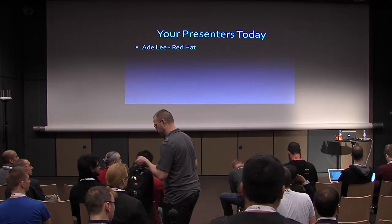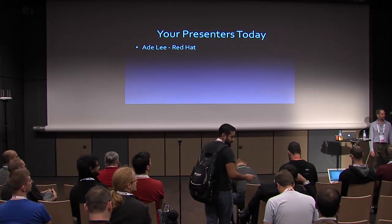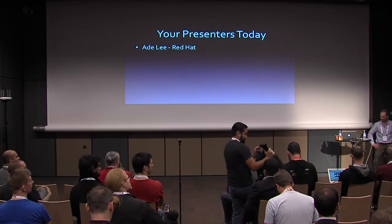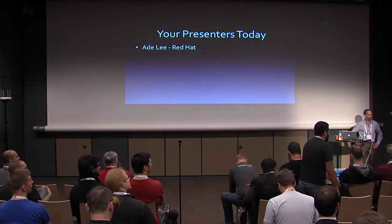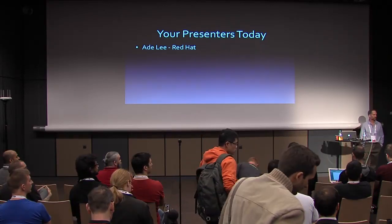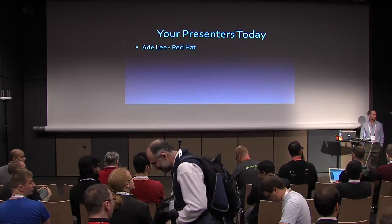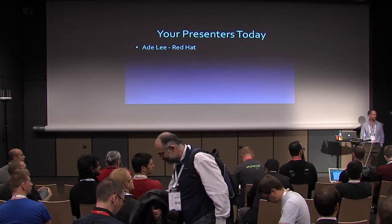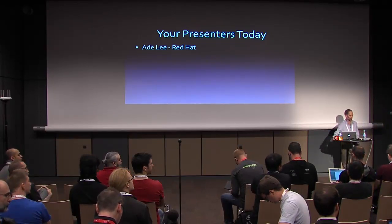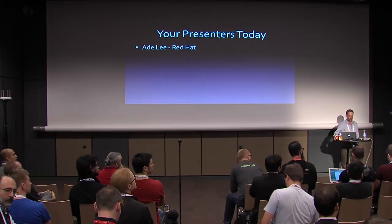My name is Audie Lee. I'm the project lead for the DogTag certificate system, which is the upstream version of the Red Hat certificate system. DogTag has the ability to store secrets and issue certificates, which is exactly what Barbican does. Us working together, it was a perfect fit. I've been working with the Barbican group for about a year or so now, one of the Barbican cores, working mostly with the plugin framework, which we're going to talk about today, and the certificate flows.